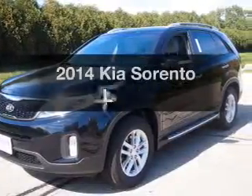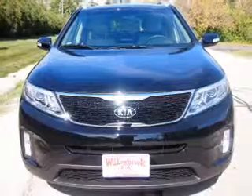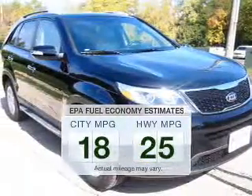The 2014 Kia Sorento. If you're looking for a first-rate auto, this one could be yours today. In the city or on the highway, you'll spend less time at the pump with this fuel-efficient vehicle.